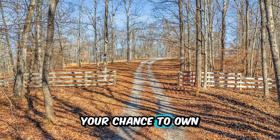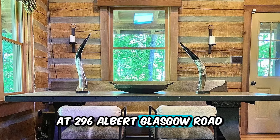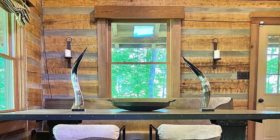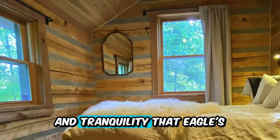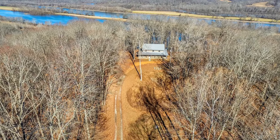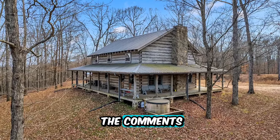Don't miss your chance to own this extraordinary property at 296 Albert Glasgow Road in Dover, Tennessee. Schedule your private showing today and discover the beauty and tranquility that Eagle's Nest has to offer. To see the listing, click the link in the description or in the comments.